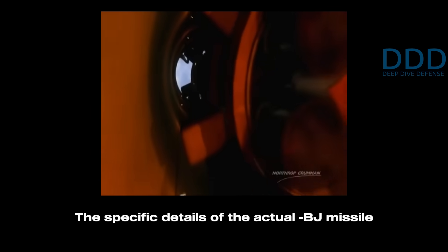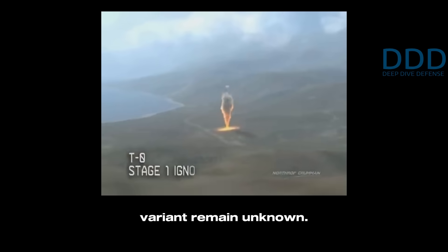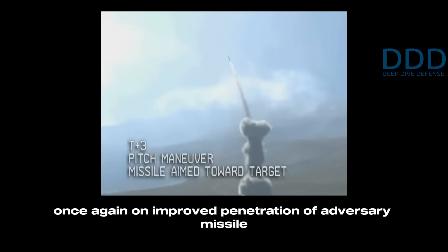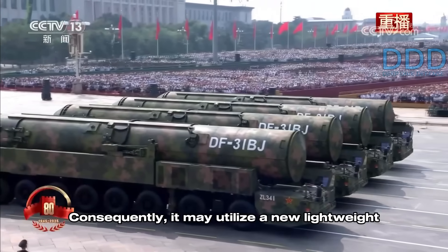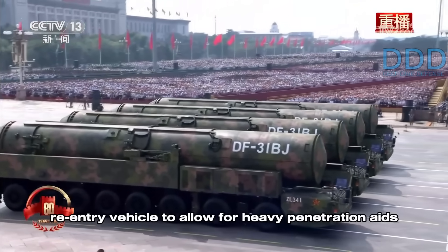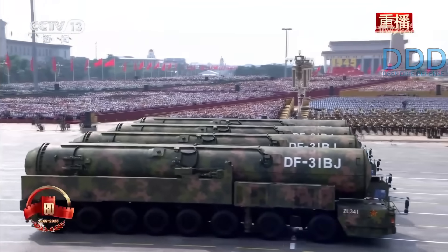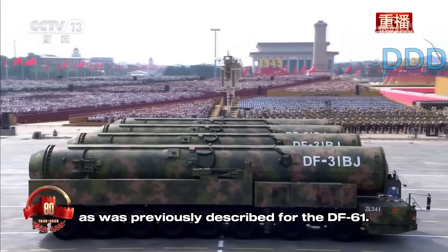The specific details of the actual DF-31BJ variant remain unknown, but it is likely that the emphasis is once again on improved penetration of adversary missile defenses. It may utilize a new lightweight re-entry vehicle to allow for heavy penetration aids to be carried along with the real warheads, as was previously described for the DF-61.